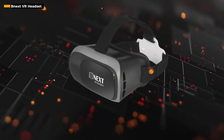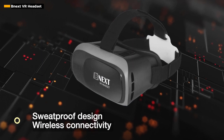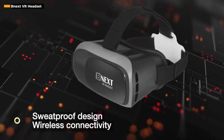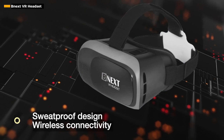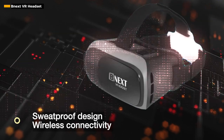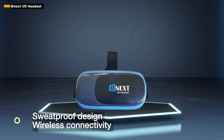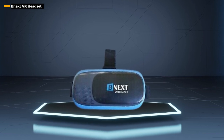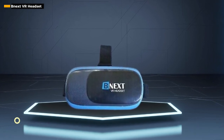The NEXT VR headset caters specifically to smartphone users, providing a convenient and accessible entry point to the world of virtual reality. Its dimensions — 7-inch D x 5W x 4H — strike a balance between portability and immersive viewing, making it an ideal companion for on-the-go adventures. Now let's talk about the unique selling points that make the NEXT VR headset a must-have.